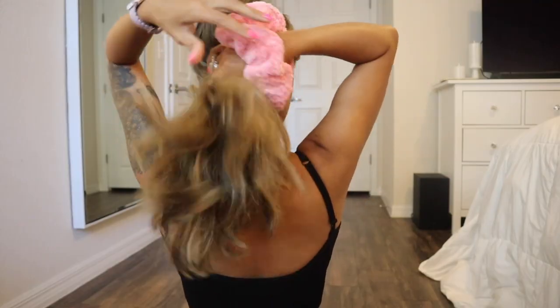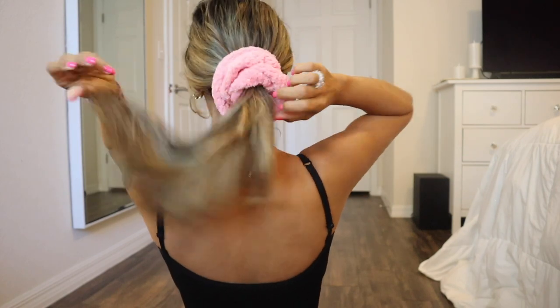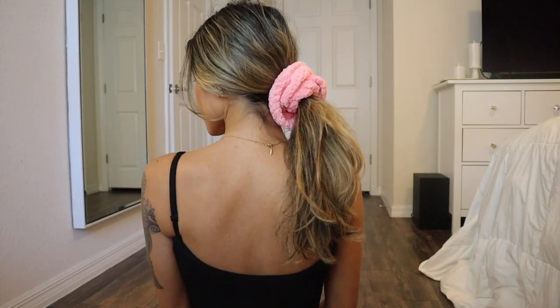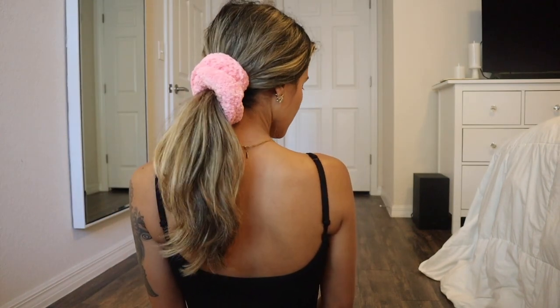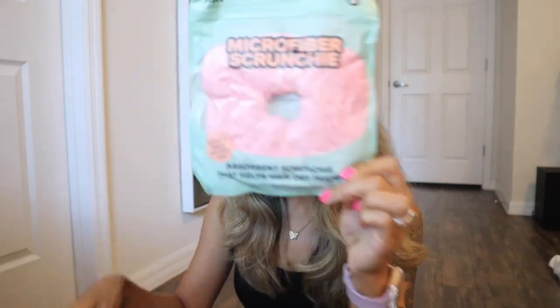The next thing I got is a microfiber scrunchie — premium quality microfiber cloth, absorbent, and it helps hair dry faster. I love towel scrunchies so when I saw this I had to get it. You can put your hair in a bun, a ponytail, or just wear it as a scrunchie. It's a very big scrunchie, designed for fast dry. You can also use it on dry hair — I really want to use this when I apply makeup in the morning.